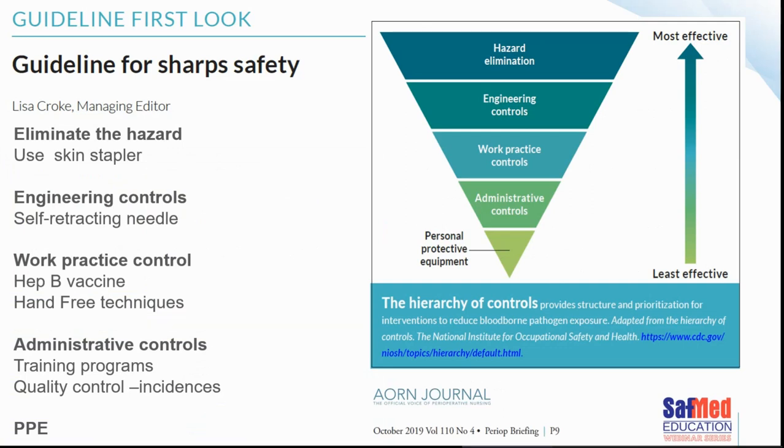When managing any hazard you start with trying to eliminate it. One suggestion from the Association of Operating Room Journal is to use a skin stapler, which reduces risk from one type of sharp on the table. Engineering controls include self-retracting needles. Work practice controls include hands-free techniques and Hepatitis B vaccination. Administrative controls include training programs and quality control. And then the last resort is PPE.